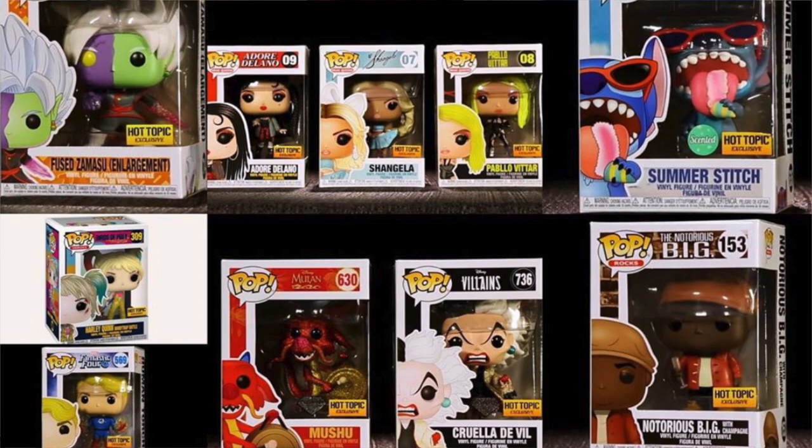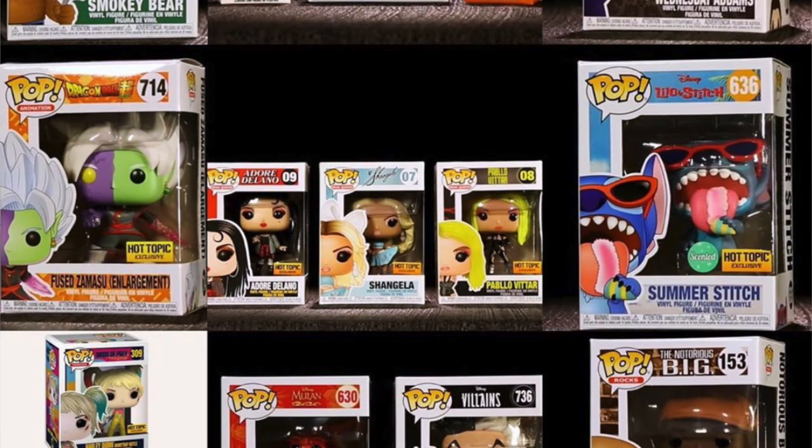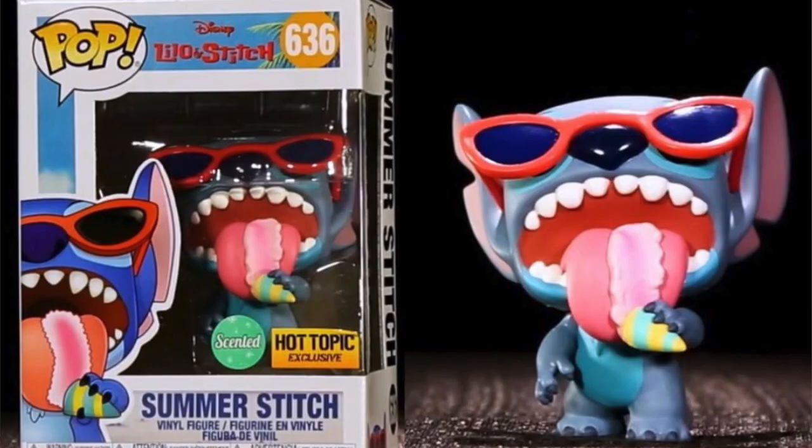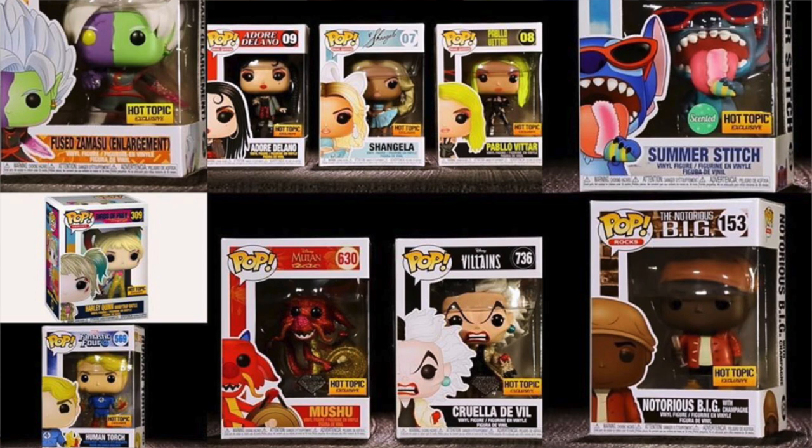The pops in the middle — I believe these are the drag queens. I don't know all the names, but you see Adore Delano and Pablo Vitar. Then we have some diamond exclusives: Mushu from Mulan, and that's a red glitter — they call it diamond — it looks really cool. And then we have a Cruella de Vil diamond exclusive. From the Addams Family, we have another Wednesday Addams — she's holding the heart and has scissors or a knife behind her hand. And then we have Summer Stitch, which is actually scented — strawberry scented — and he's eating the ice cream, which is a funny part in the movie. And we have another Notorious B.I.G. pop, and he is holding the champagne glass.